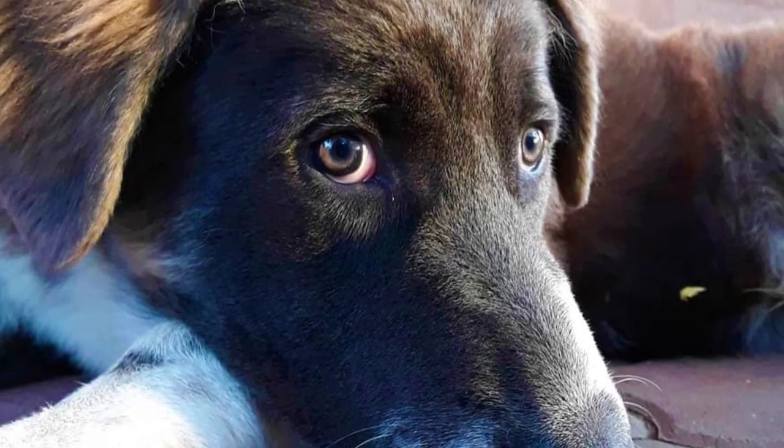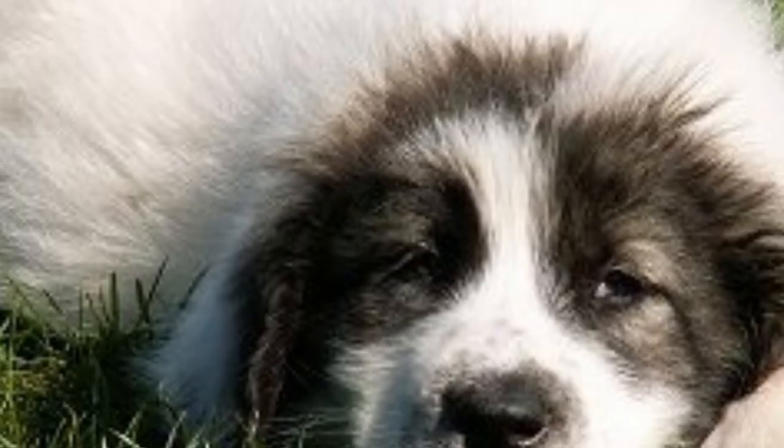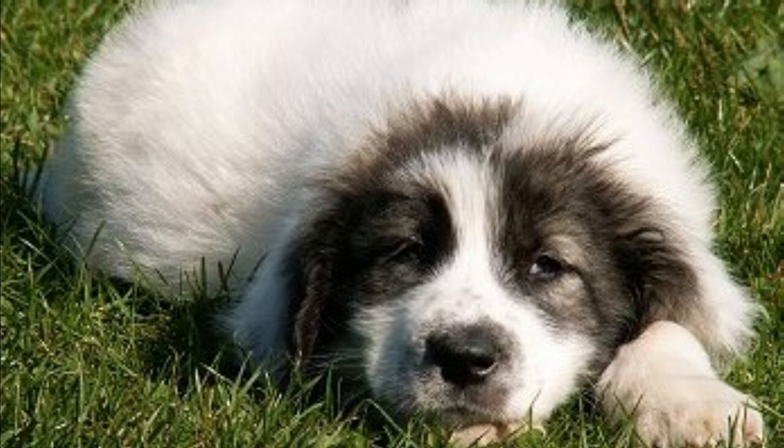If you want to maintain the Bukovina Shepherd's coat in top condition and prevent matting, regular brushing several times a week is absolutely needed. They do shed a good deal of hair, so brushing will help to minimize the shedding. Just like with all dogs, you should regularly check their eyes, ears and nails, and clip or clean them if needed.